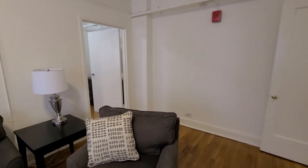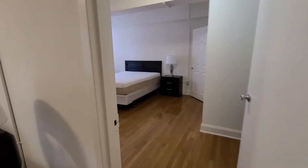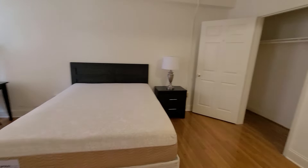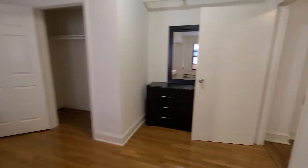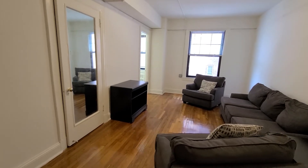And then finally we have the second bedroom — again a large, spacious room. The closet. This is really a fantastic layout with a lot of great usable space, and we can't wait to welcome you to your new home.